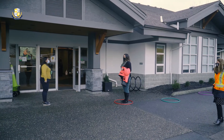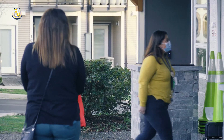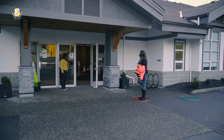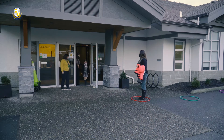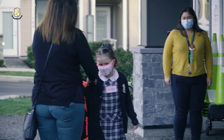When you approach the door, you will be asked who you are picking up and they will be brought to you at the front door. Please leave promptly after picking up your child.